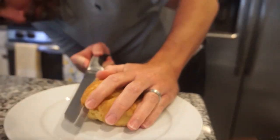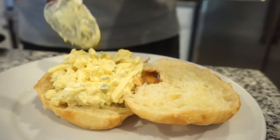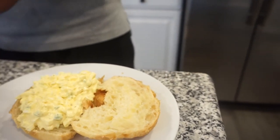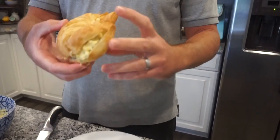Bunky takes a bite of his creation. That's good — it's really good! It has lots of flavor. He thought about adding tomato, lettuce, or bacon on top, but decided to go straight up egg salad on the croissant. It's yummy — he really loves it. Okay Bunky, I'm proud of you, that was a good creation!